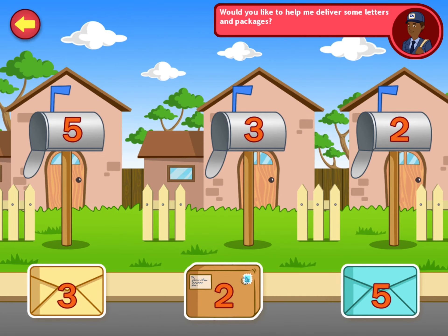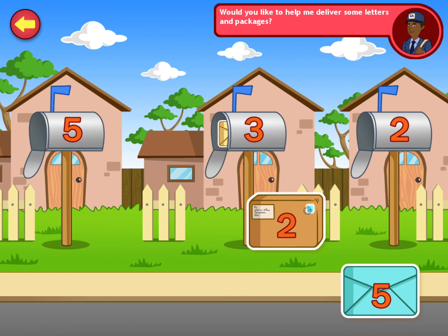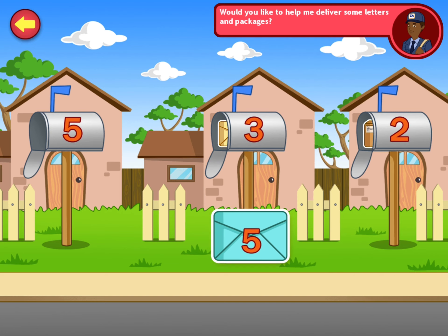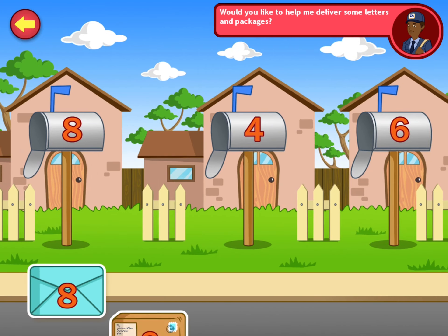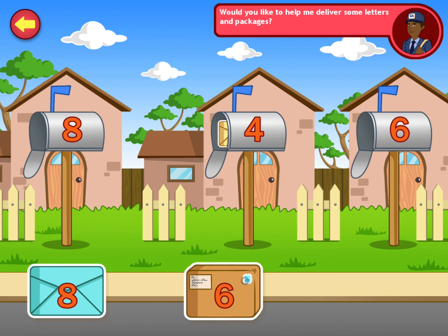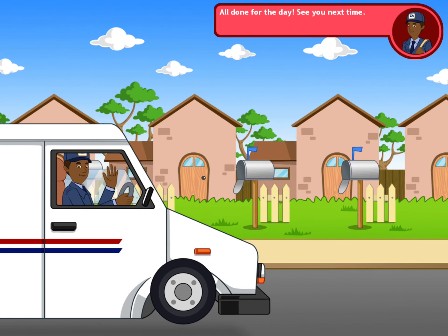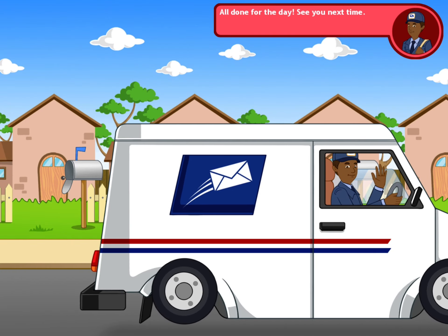Would you like to help me deliver some mail? Drag these letters and packages to the mailbox with the matching number. Three. Two. Five. Four. Six. Eight. All done for today. See you next time.